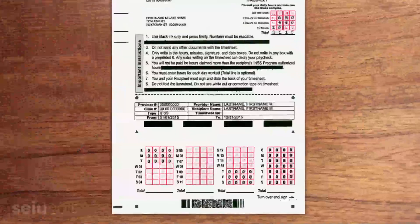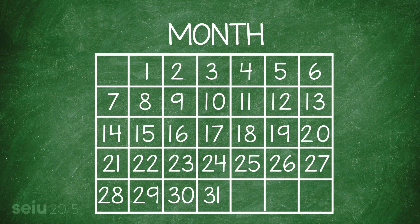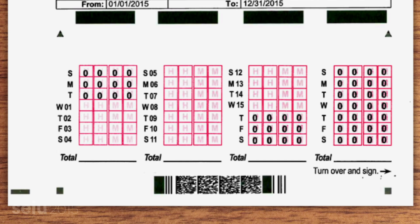Let's look at your timesheet. You'll see it's broken up into four blocks, each one representing an individual work week from Sunday through Saturday. On the left side of each column, you'll see the date. IHSS providers fill out timesheets twice a month. The first pay period goes from the 1st to the 15th, and the second pay period covers the rest of the month. The boxes you need to fill in for each pay period will already be marked with their corresponding date. All the rest of the boxes will be filled in with zeros.